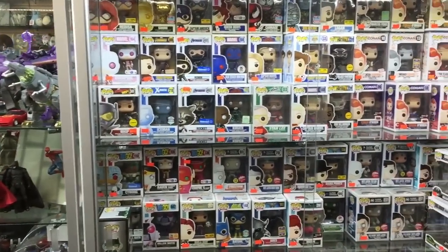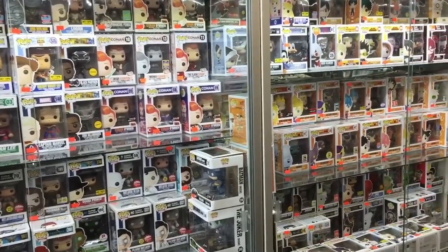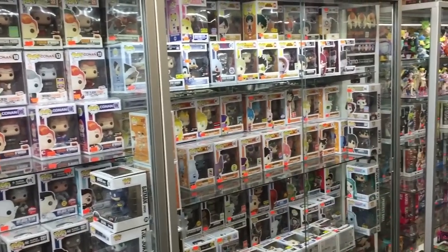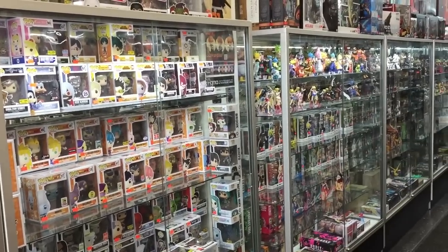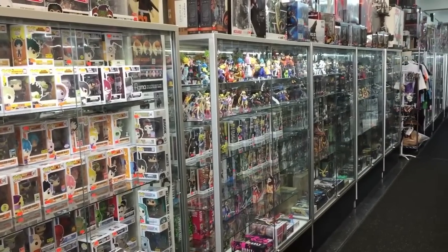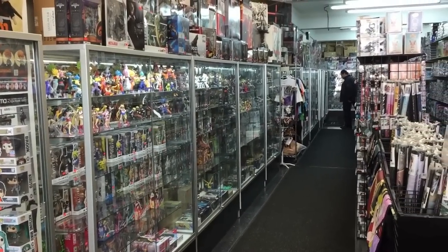We'll start things off with a not so quick scan of the perimeter of the store. A good portion of the wall space is lined with beautiful glass display cases full of all kinds of very cool action figures and collectibles. One nice thing about Image Anime is that they're totally fine with their customers taking pictures and video footage inside their store.